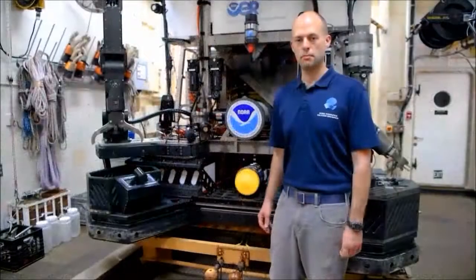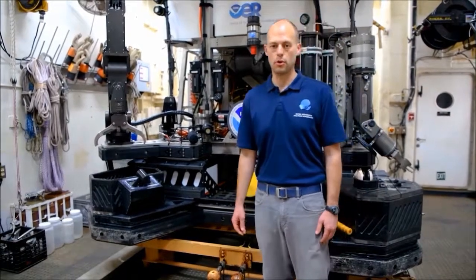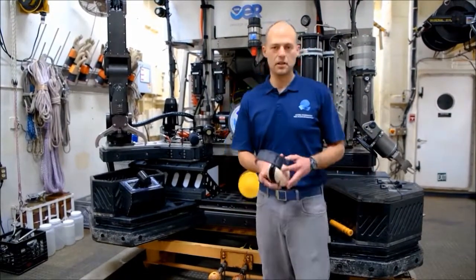D2 is always connected to the ship by a really long steel cable, and we're going to go see where that's stored on board. But first, you're going to need a pair of these.